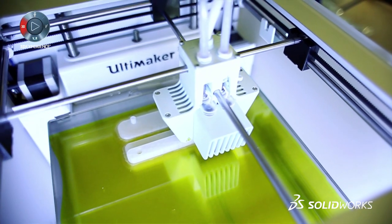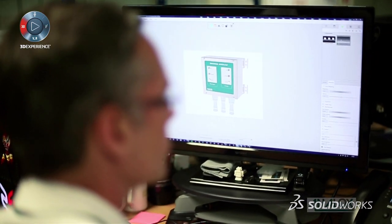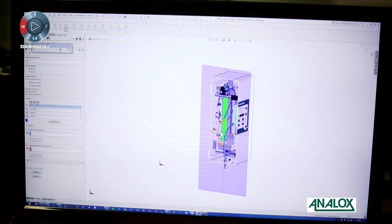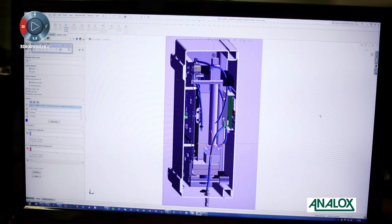We first started using SOLIDWORKS back in 2001-ish and then we went away from it and went to AutoCAD, and then we've come back to SOLIDWORKS and we've been using it ever since really. It's just a much easier programme to use than anything else on the market. AutoCAD is just not good for 3D design.